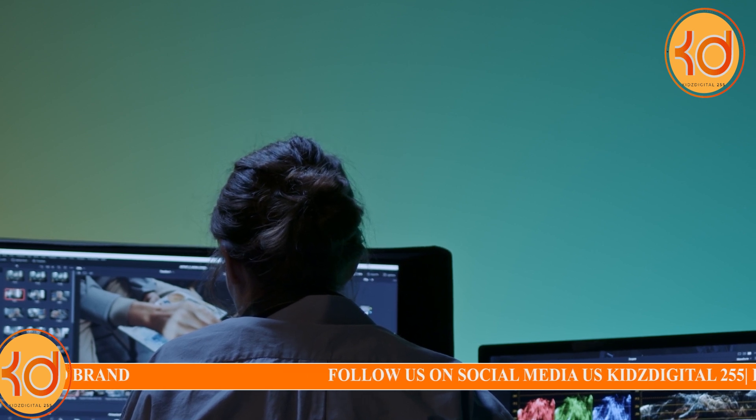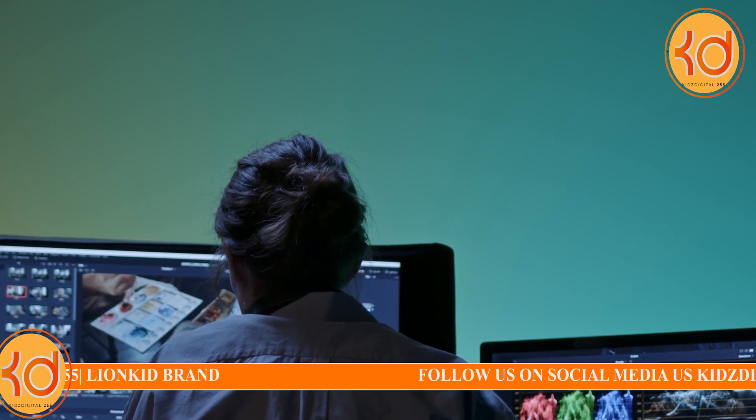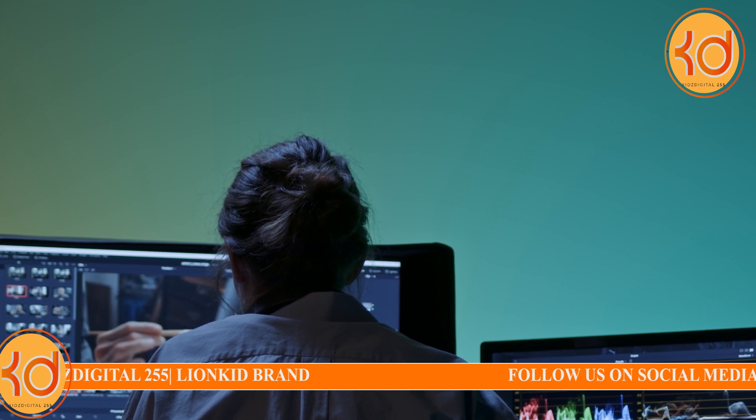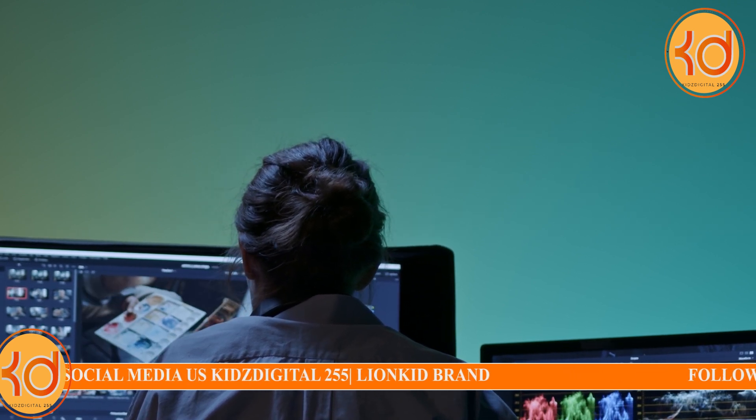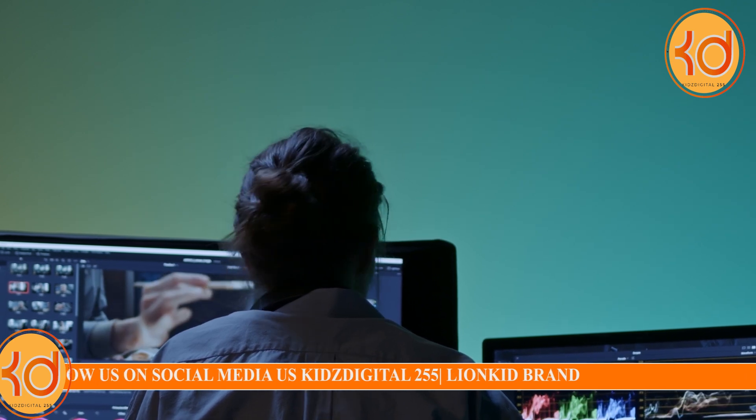8. Video SEO Optimization. Use AI-driven SEO tools like TubeBuddy and VidIQ to optimize your video titles, descriptions, and tags to improve discoverability on platforms like YouTube.